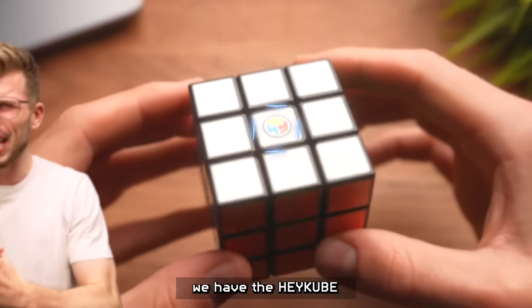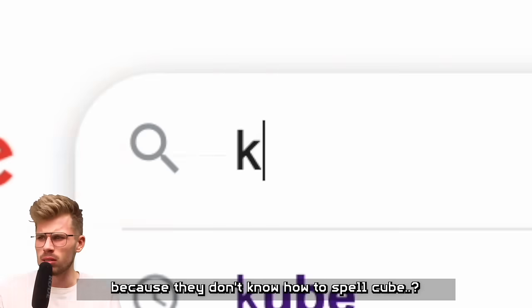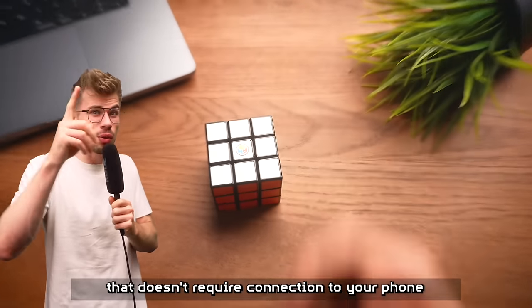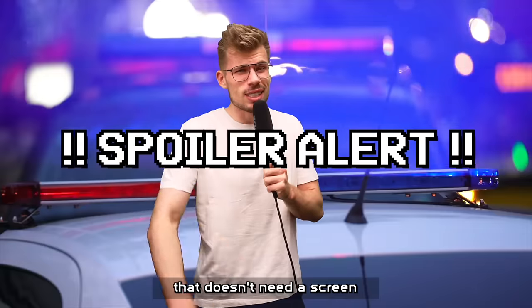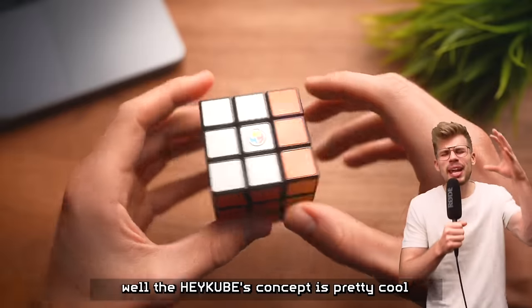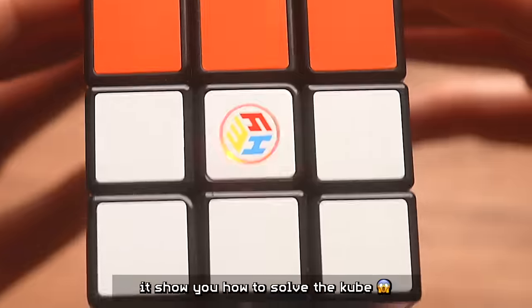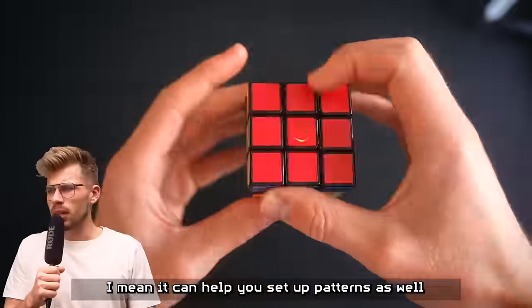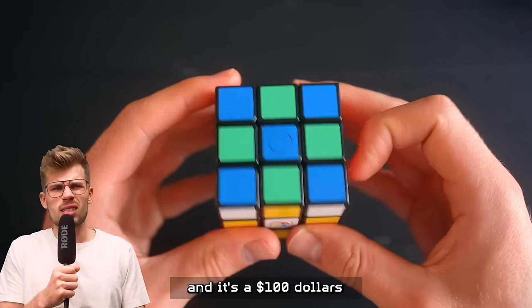Starting off in last place, we have the HeyCube, written with a K because they don't know how to spell cube. It's the only puzzle on this list that doesn't require connection to your phone, or need a screen. So how can it be smart when it doesn't have any screens? Well, the HeyCube's concept is pretty cool — it shows you how to solve the cube, help you set up patterns as well, and it's a hundred dollars.